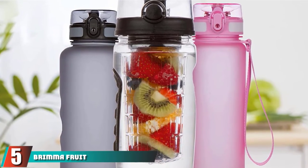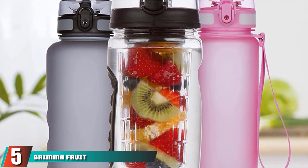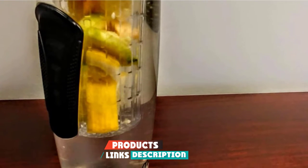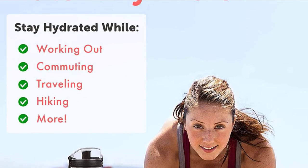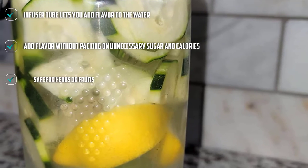The number 5 position is held by the Brimafruit Infuser Kids Water Bottle. The Brimafruit Infuser Kids Water Bottle lets parents make drinking water fun. This kids water bottle has a design with an infuser tube. You can add a little flavor to your kids' water, without packing on unnecessary sugar and calories that are frequent in artificial juices. Using the infuser tube, you can put in herbs or fruits to safely flavor your kids' water.